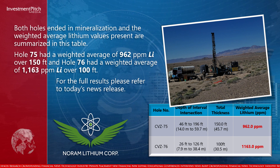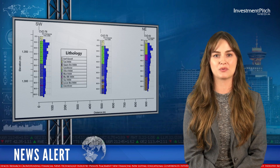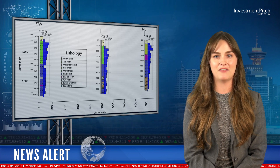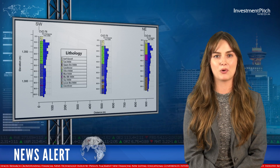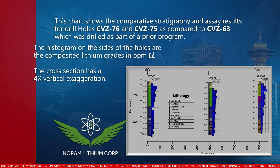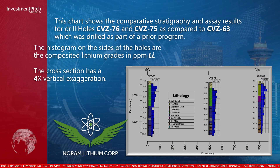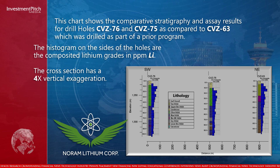For the full results, please refer to today's news release. This chart shows the comparative stratigraphy and assay results for drill holes CVZ-76 and CVZ-75 as compared to CVZ-63, which was drilled as part of a prior program. The histogram on the sides of the holes are the composited lithium grades in parts per million lithium. The cross-section has a four times vertical exaggeration.